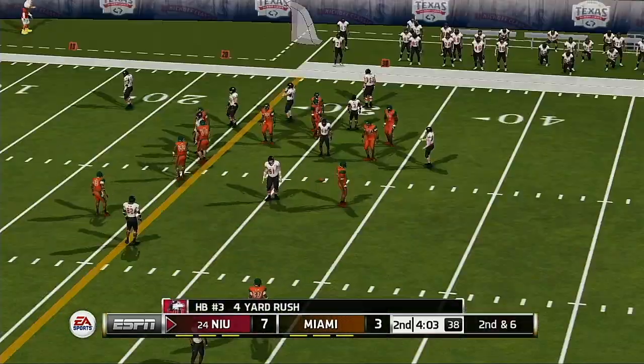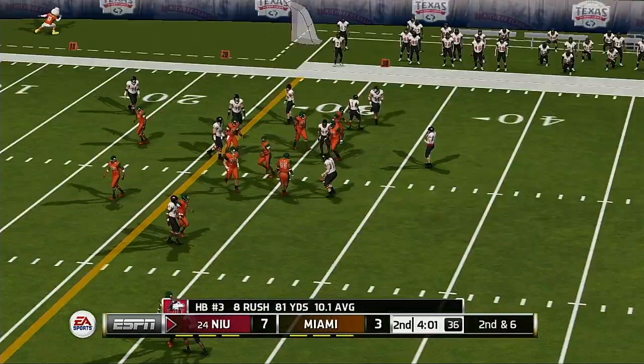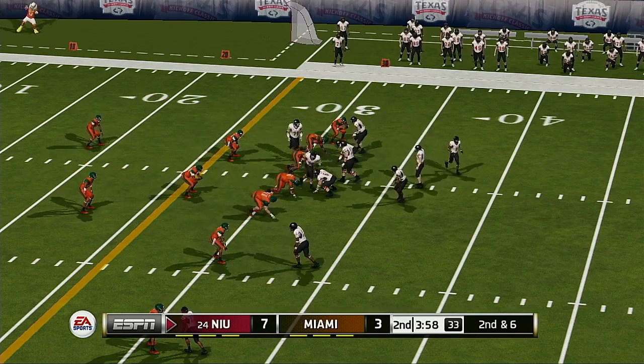Good outside run there. That makes it second and six.